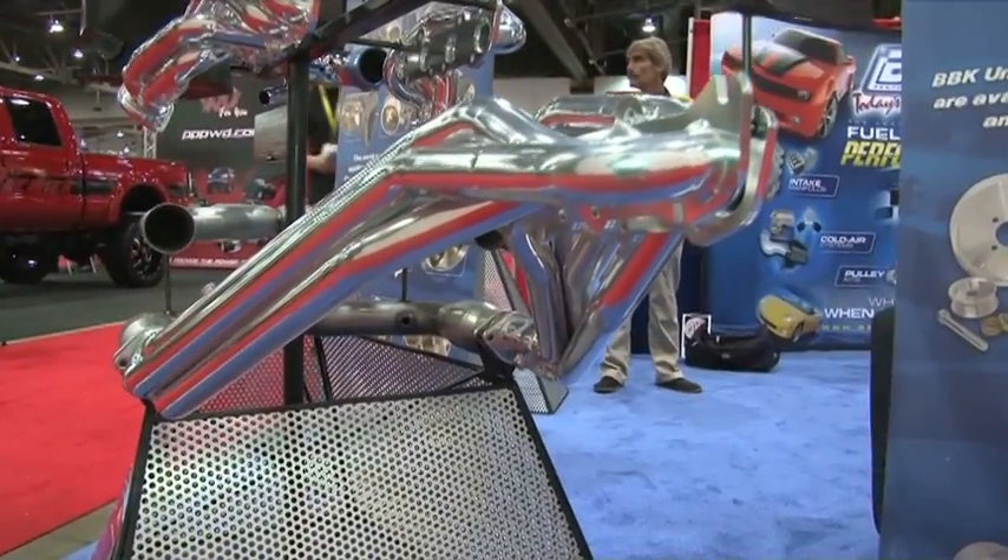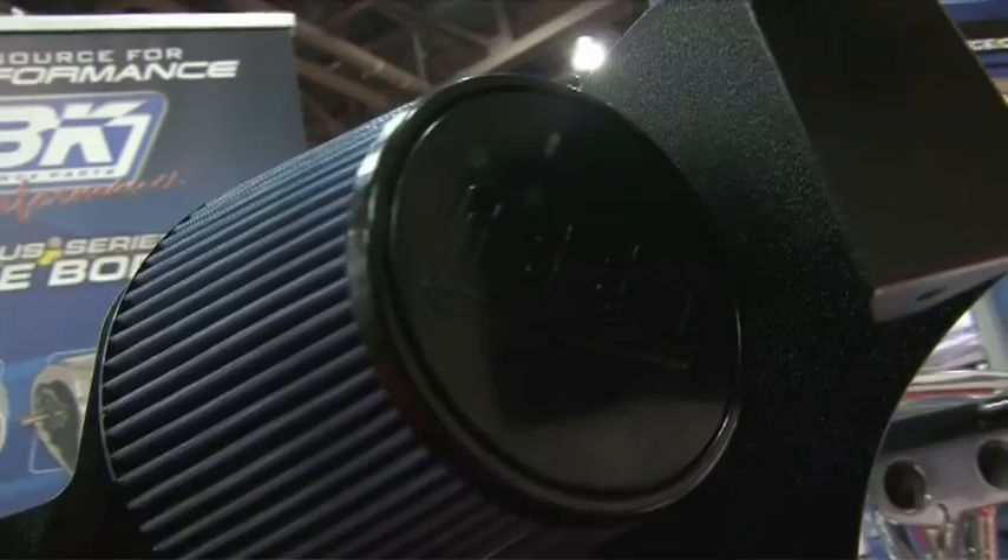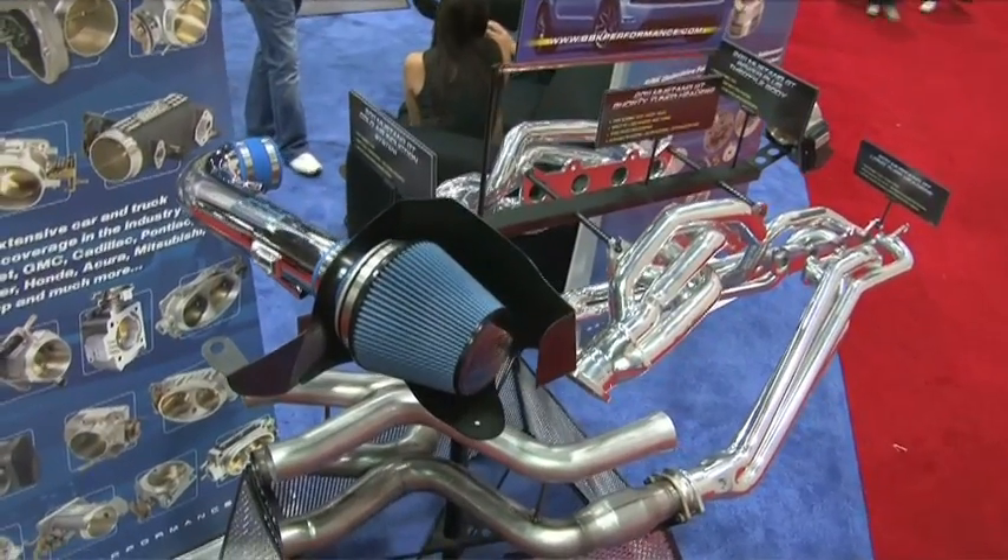So what kind of performance gains are your engineers seeing? On the new Mustang models from the V6 to the V8, our engineers are seeing anywhere from about 30 to 40 horsepower and foot-pounds of torque at the wheels with a factory tune, and more with a custom tune.